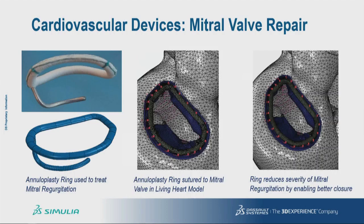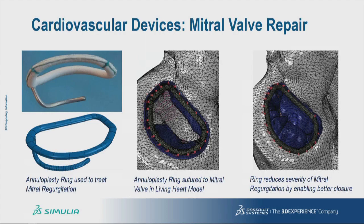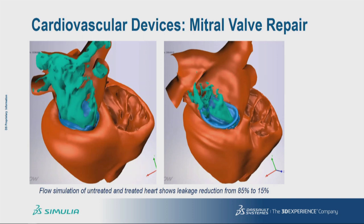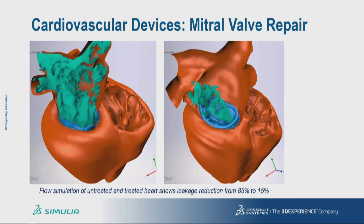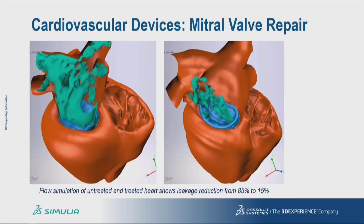Moreover, you can then assess how the treatment you have in mind is going to perform in that patient's heart. We simulated the procedure by which the surgeon would suture the device in place, and we can see in the animation on the right that it does indeed improve mitral valve closure. We then conducted blood flow simulations in the worst-case scenario — peak cardiac ejection — and found that even though the device does not completely eliminate the problem, it still does a much better job than the initial regurgitation on the left, which can therefore improve the patient's life.